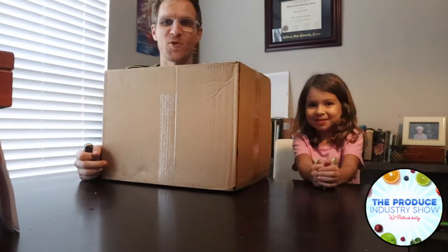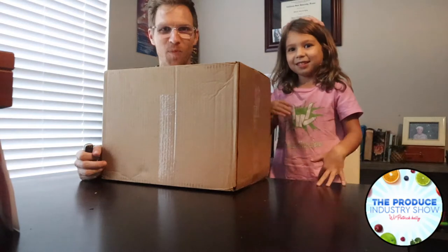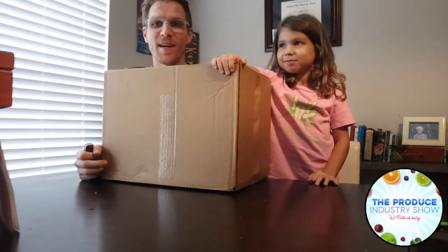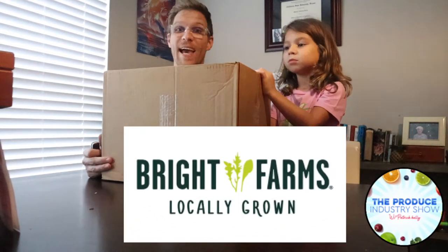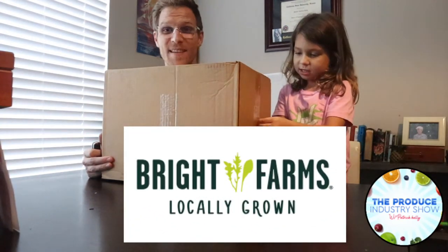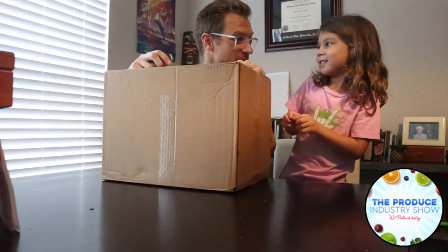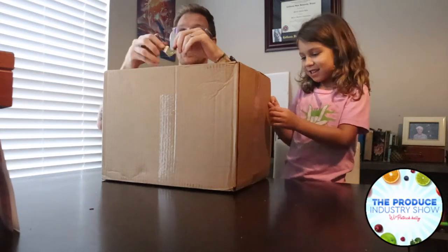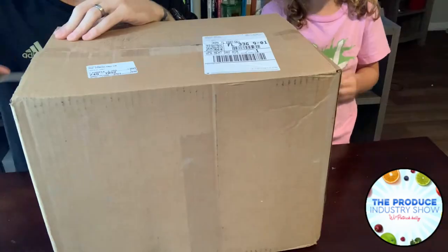Welcome back to the Produce Industry Show everyone. Today I've got my special helper and we are going to do another unboxing. We talked to Bright Farms and they sent us a little care package — we just got this in the mail today. We're excited about this lettuce and asparagus.